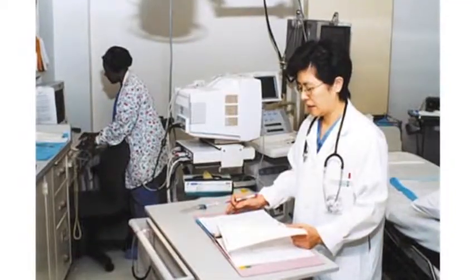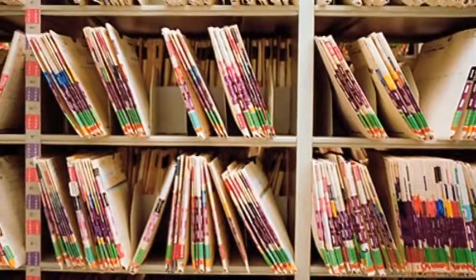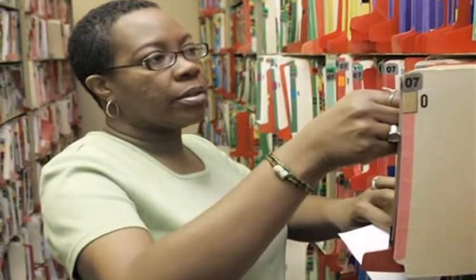Medical records now have many requirements and privacy concerns. Insurance companies have many requirements with respect to what is documented in past history and what is documented with the current clinical findings. All those things have a bearing on how the bill is generated — if certain aspects are not in the medical record, then a bill can only be generated for those things that are actually documented. So the medical record technician ensures that those things are there and ensures that they're in their proper order.